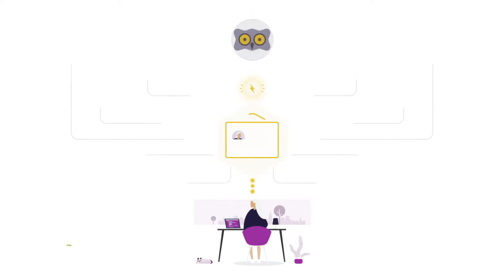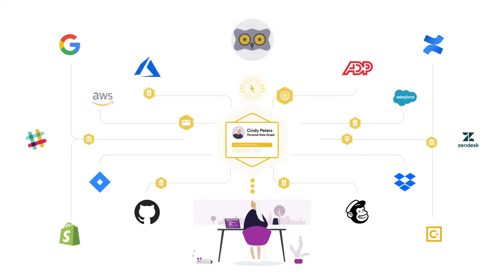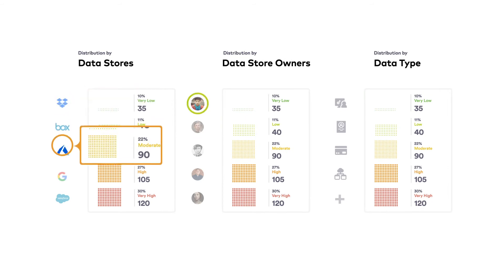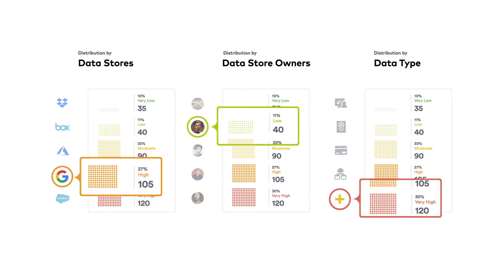Data intelligence also links all personal data to its owner with PeopleDataGraph. This capability makes it easier to fulfill privacy compliance tasks such as data subject requests, or DSRs. Additionally, all your data is analyzed and ranked to highlight risky areas and help prioritize your remediation activities appropriately.